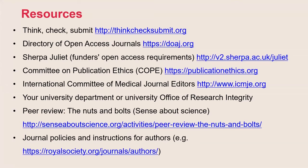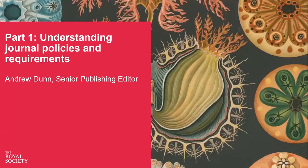Here you'll see a list of resources which you may find useful. Please feel free to take a snapshot of this. I'm going to walk you through some of the things you might need to understand when selecting a journal and how to submit a paper for publication, and this part of the presentation will probably take about 15 minutes.